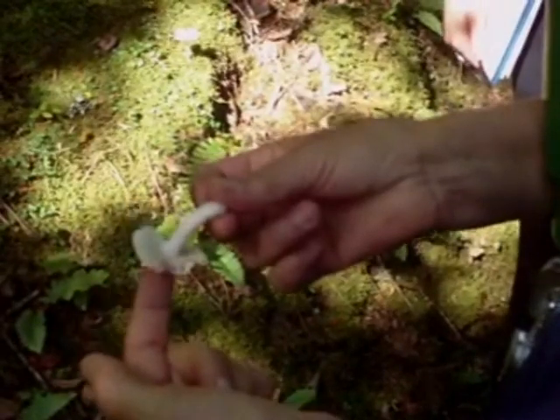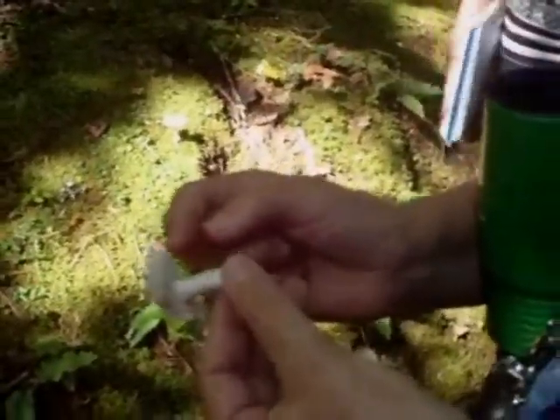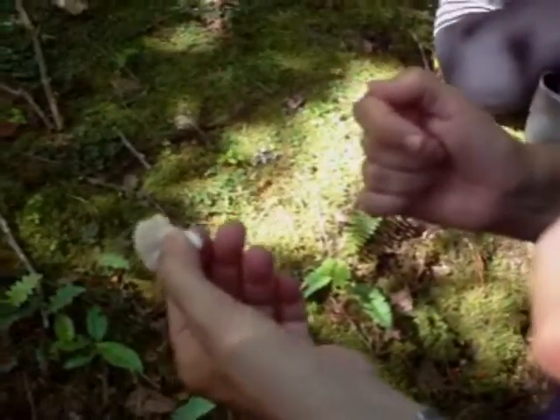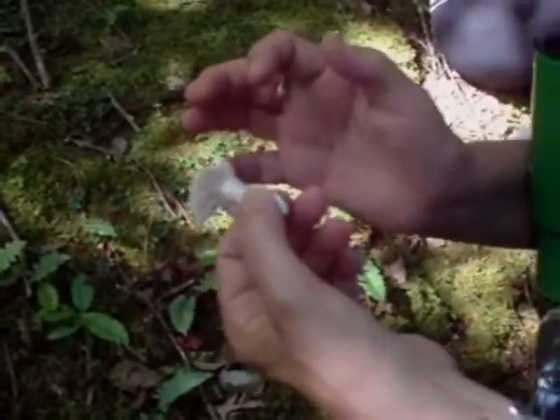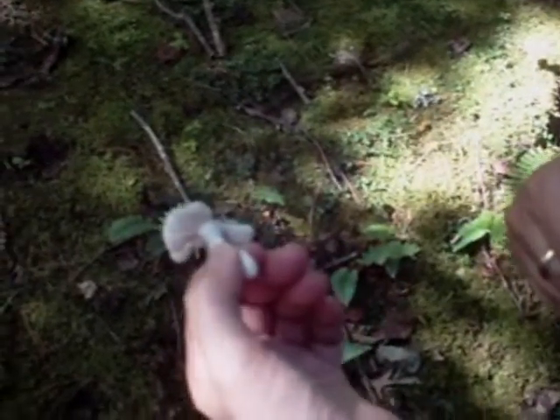This is called a Cimarron chanterelle, with a distinct line where the gills meet the stem. Does everybody see that? The gills meet the stem — see there's a line where you can say that's where they end? That's one of the things that chanterelles do not have. They have gills, but they fade right into the stem.